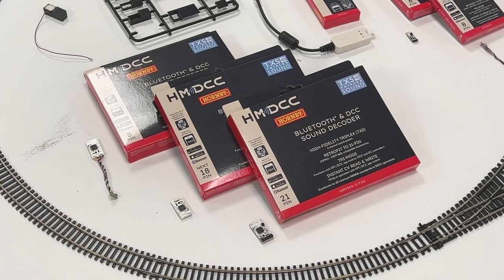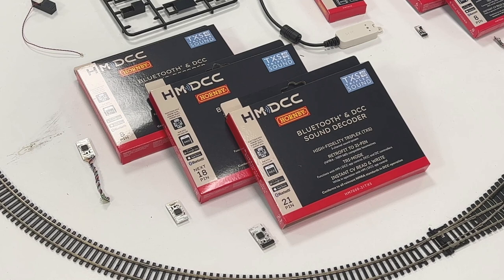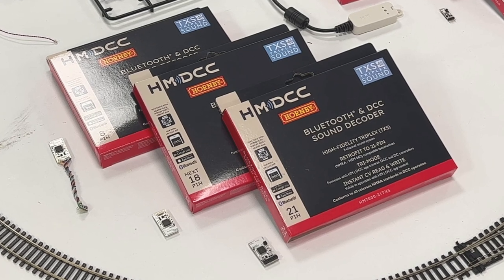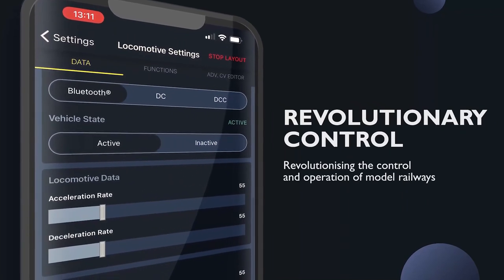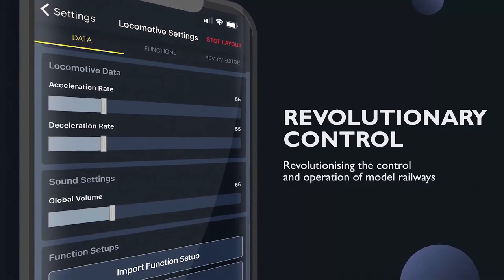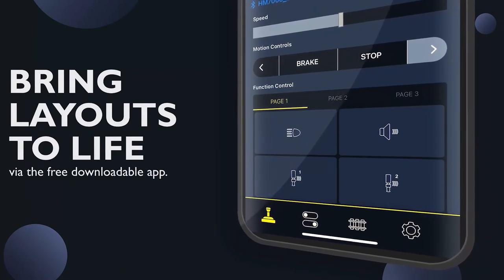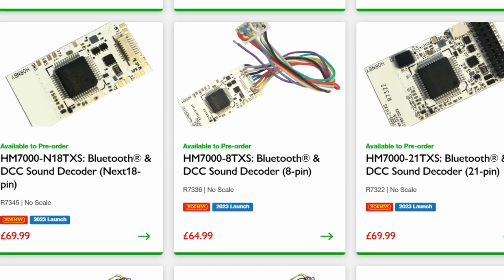Whether one manufacturer on their own can reinvent digital control for the UK market is also a point for discussion. DCC was based on a multi-vendor standard footing when it was introduced. If Hornby's HM 7000 system and its associated decoders work well and deliver on the potential, then I'll certainly be standing in line to adopt them — particularly if they have the backward compatibility to work with existing DCC systems, just as their TTS decoders do today. I see HM 7000 as an adjunct to my existing DCC system.